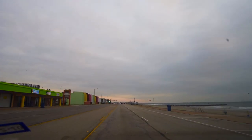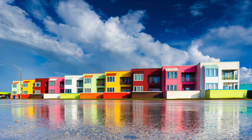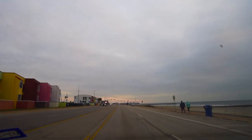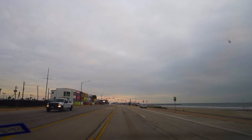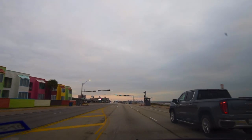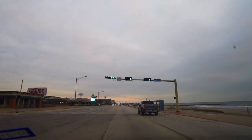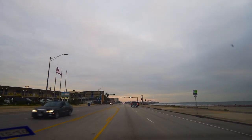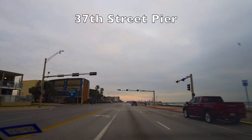Look at these condos up here. I love this, especially after it rains because you get the reflection of the clouds. Here's another spot right around here where you can get some nice shots of people riding bikes or motorcycles. 37th Street is what we're coming up to right now — another good place for surf photography.